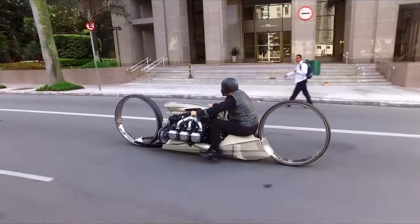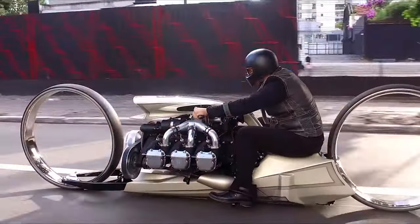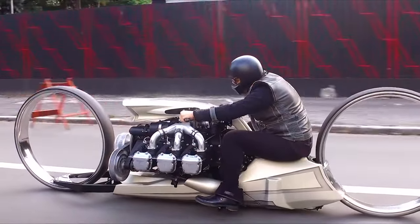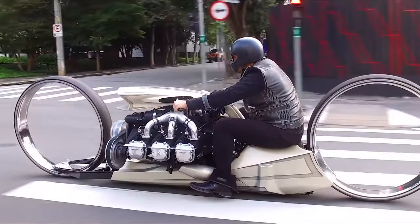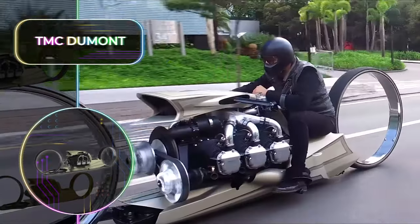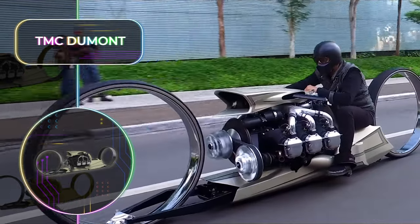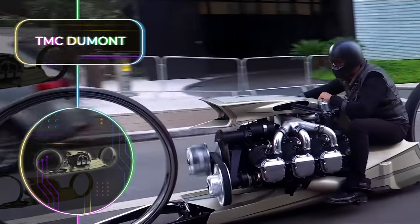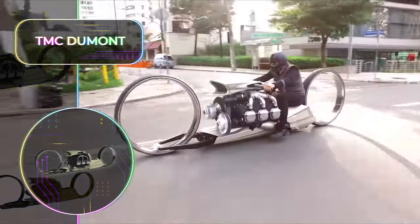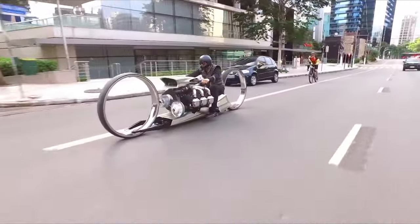While this vehicle is designed like a traditional motorcycle, it's so big that it takes up the same space as a car frame. It has massive 36-inch or 92-centimeter wheels that are thin and open on the inside, making the TMC DuMont something that definitely would not be out of place in Star Wars. The 300-horsepower or 224-kilowatt engine and absolutely slick, futuristic design of this bike is every bit as fast as it looks.